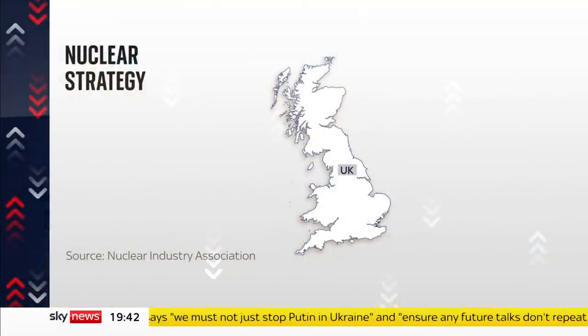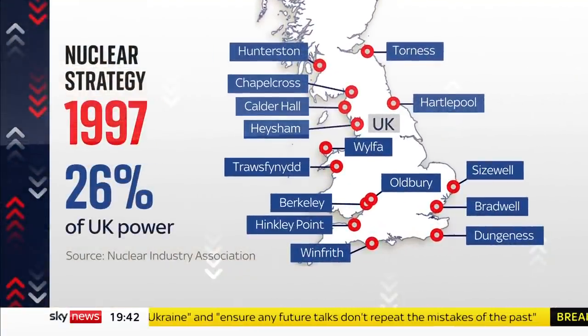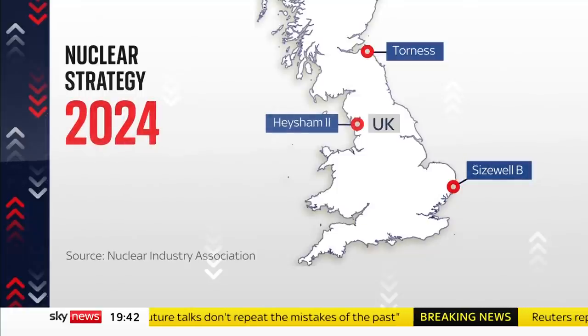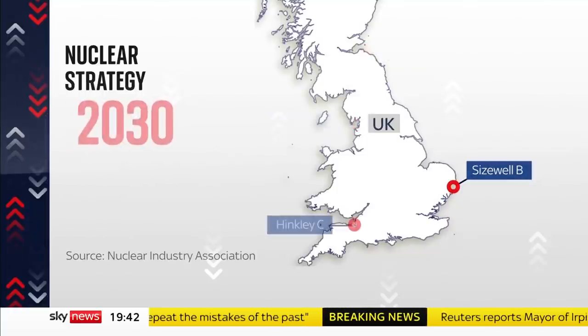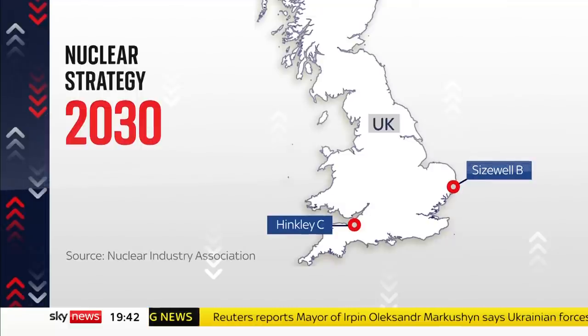At a peak in 1997, 15 power plants produced more than a quarter of the UK's electricity. But by 2024, only three will still be generating, and by 2030 there'll be just two — Sizewell B and the long-delayed Hinkley C in Somerset.